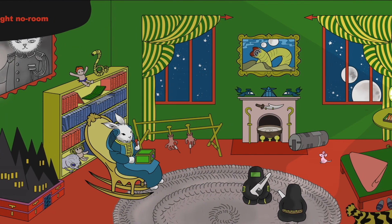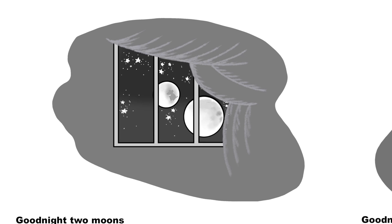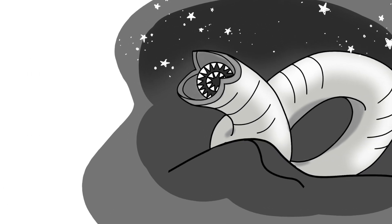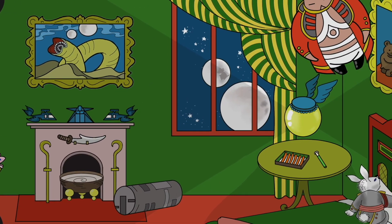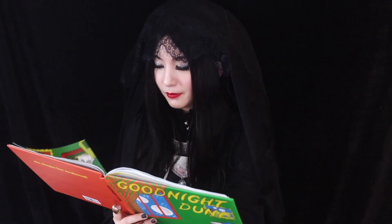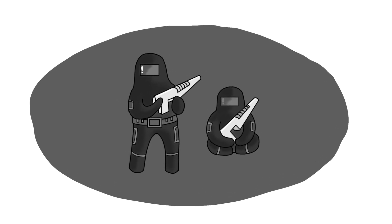Goodnight, no room. Goodnight, two moons. Goodnight, Shai Hulud bursting out of the dune. Goodnight, glow globe, and the floating Baron. Goodnight, recruits. Goodnight, still suits. Goodnight, Sardaukar. And Goodnight, Gom Jabbar.